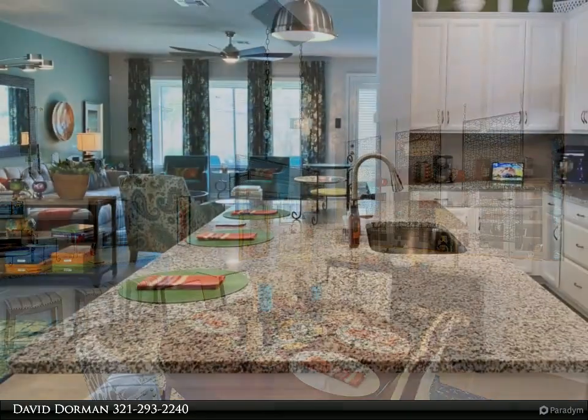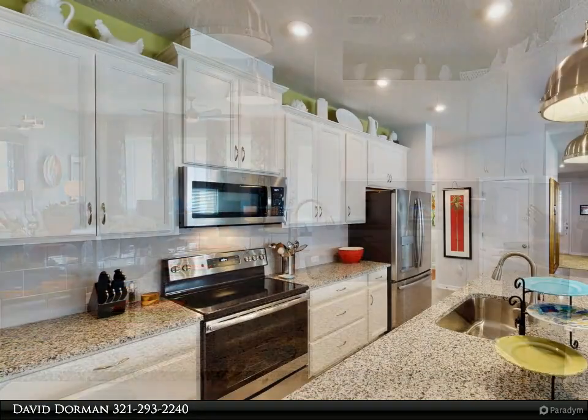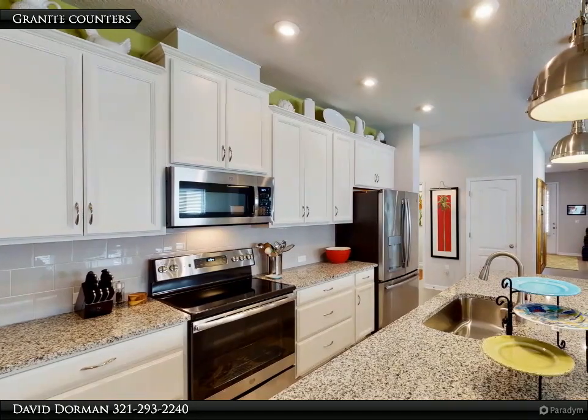This home shows better than the model, and its decor belongs in a magazine. The welcoming front porch with stacked stone accents opens to a bright, cheerful foyer with front door plantation shutters, higher ceilings and tile floors in all gathering areas.